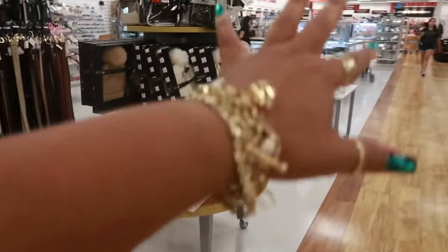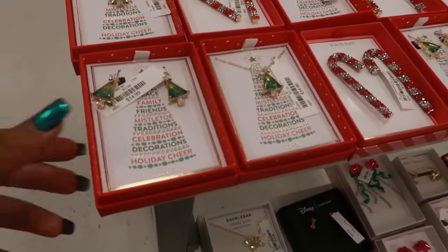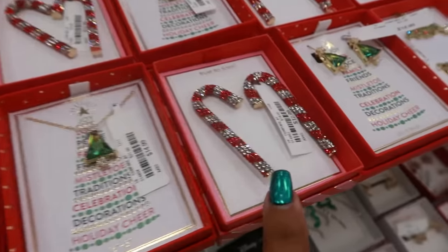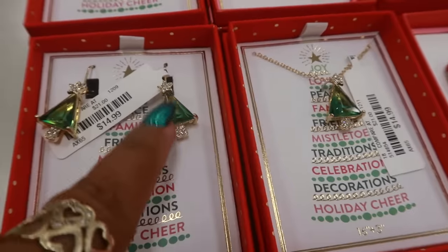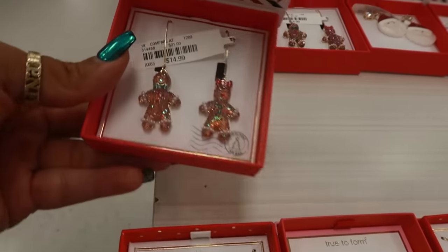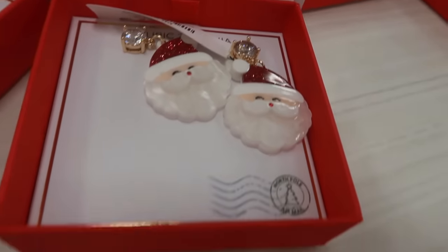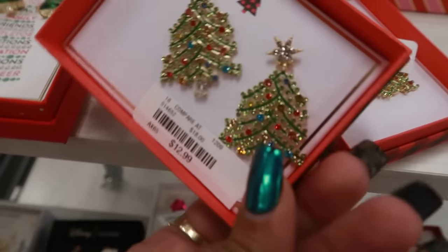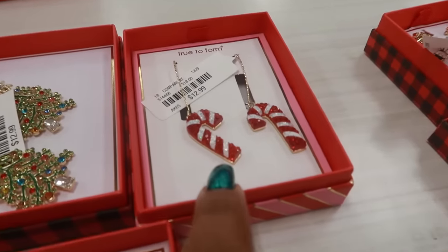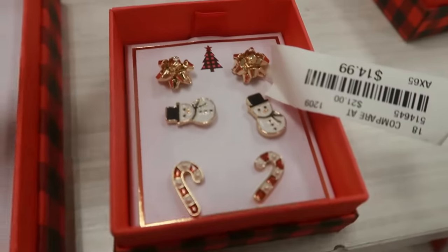They do have some gift sets — we'll come back to that. Let's see what we got here: some pretty earrings, little Christmas trees, those are $15. Look at the candy canes — I like those because you can get the necklace to go with them. The little trees, there's some gingerbread also $15. There's Santa. And if you don't like those candy canes, there's these — $15. I like the little bows right there.